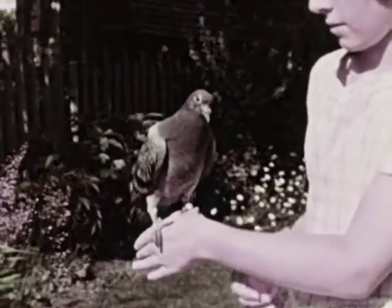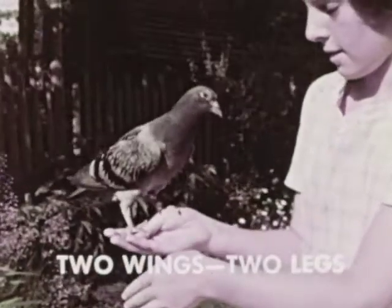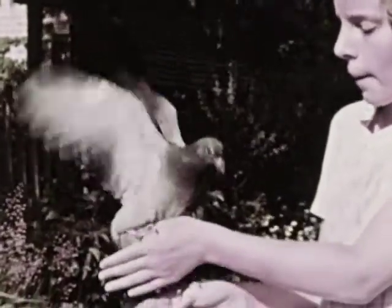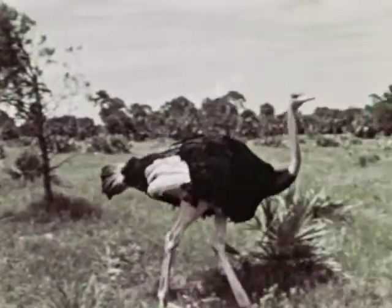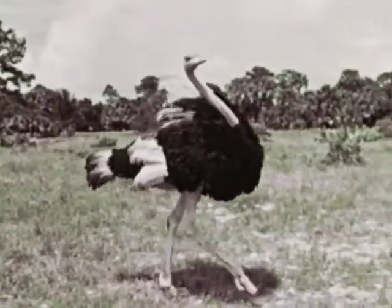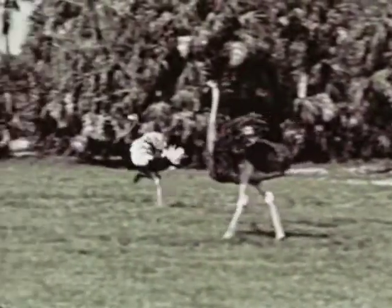A second way in which birds are alike is that they have two wings and two legs. Most birds use their wings to fly, as we saw earlier. But there are some birds, such as the ostrich, that don't fly. Ostriches have long, strong legs, and can run as fast as some birds fly.